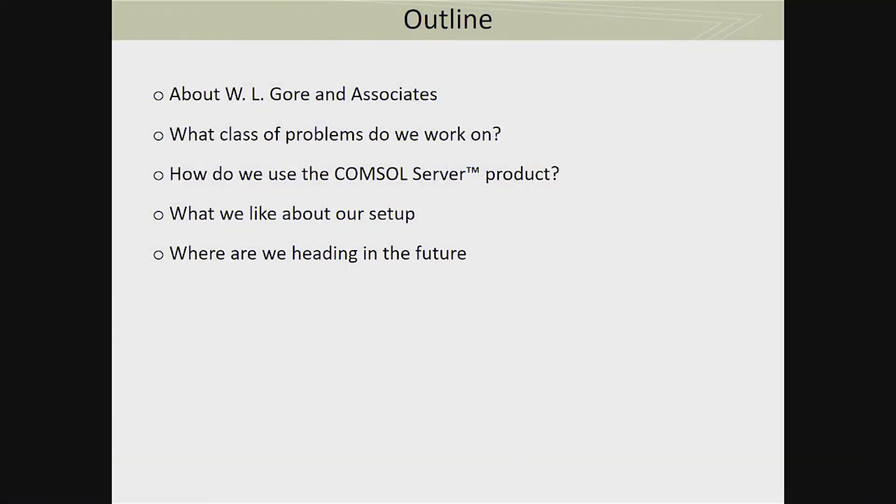The outline for the talk: I'm going to give you a background about Gore, what types of problems we solve, what our needs are based on those problems, how we use the COMSOL server product, and then what we like about our setup and where we are heading in the future.